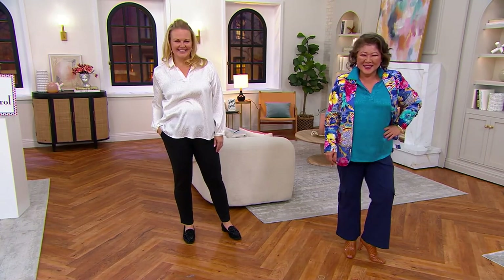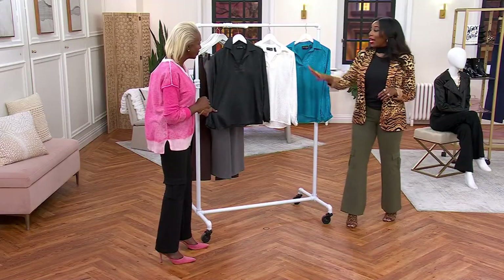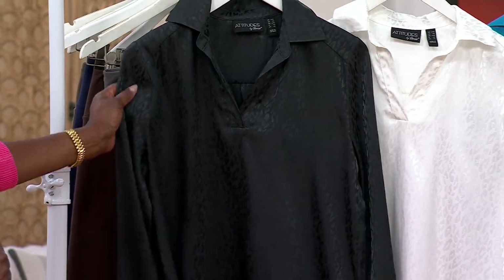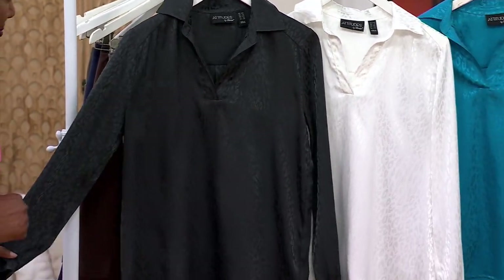$8 a month with that monthly payment plan, and we just have one more color — the black. So black, Angel Skin is going to be more of your white choice, and then the deep turquoise. Extra extra small through 3X.